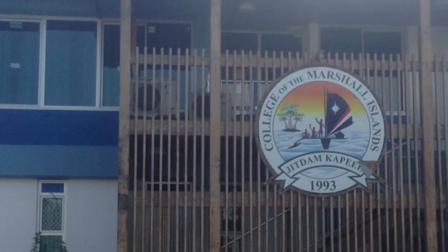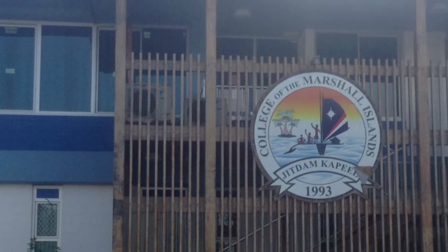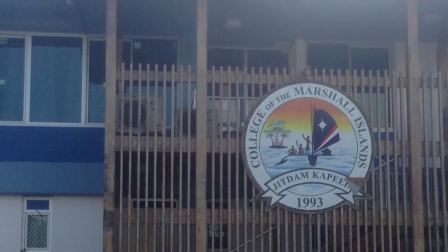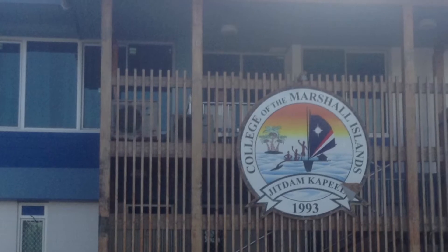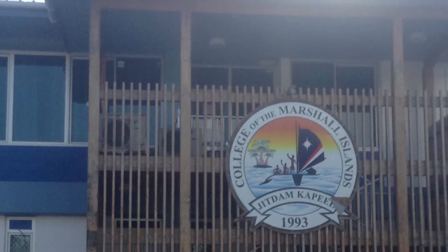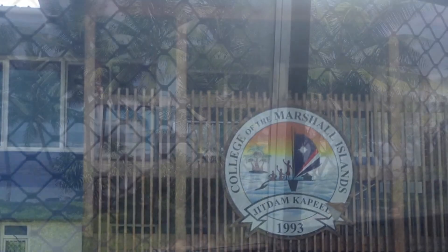A little while after I got there, I got a job at the college, and I was teaching aquaculture, anatomy and physiology, and general biology. This is a rather small college, but it was quite nice. They gave me this office, which I thought was really spectacular.